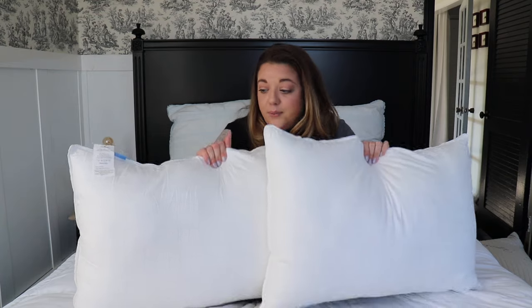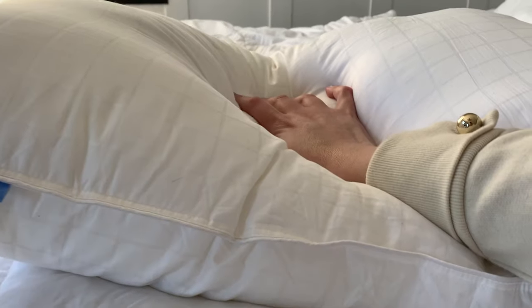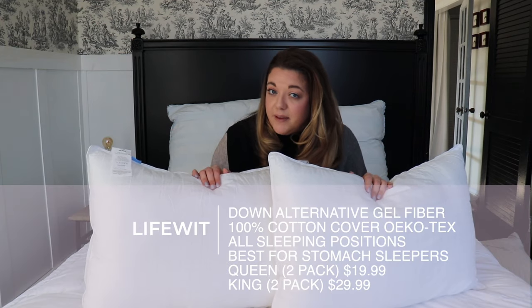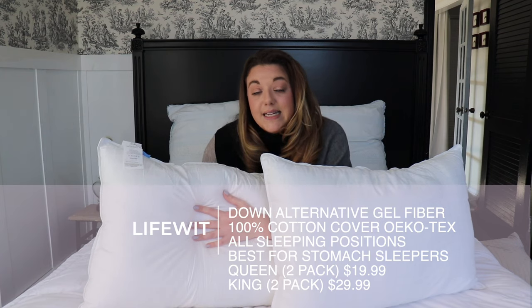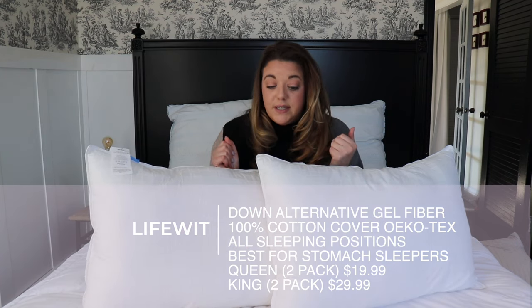Last but not least for the down alternative category, we have the LifeWit brand. The cover is 100% cotton, hypoallergenic, and also certified Oeko-Tex, which is really cool. These are cool to the touch — in fact, all of the pillows in the down alternative category are cooling and cool to the touch, wicking away heat during the night. These would be great for all sleeping positions, but I think they're my favorite for stomach sleeping because they compress just the right amount with a great rebound — they don't go flat but compress nicely so it's not too lofty on your face.